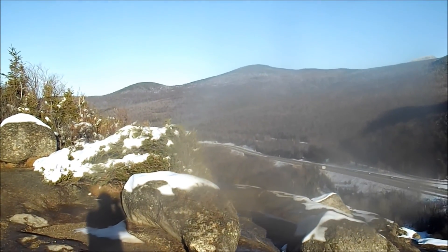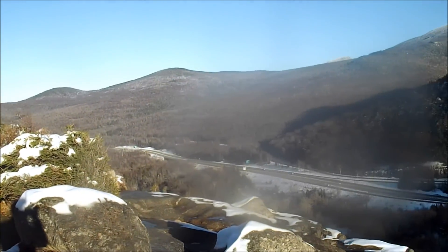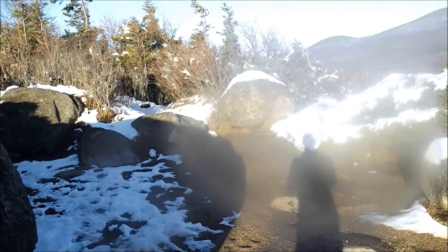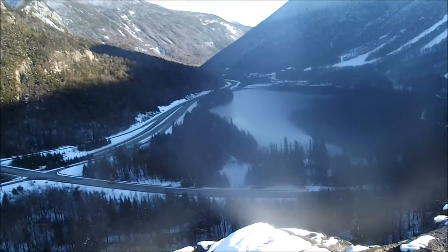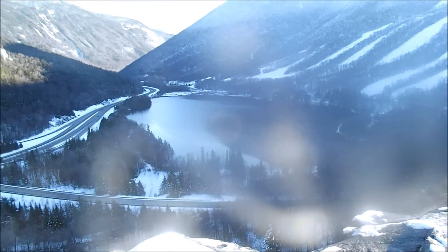Over there are some mountains that are on some obscure peak bagging lists, like the New Hampshire 3000 and whatnot. This is one of the easiest half miles that I've ever hiked — I do not even feel like it one bit. Over there is Echo Lake, a popular swimming area in summer.